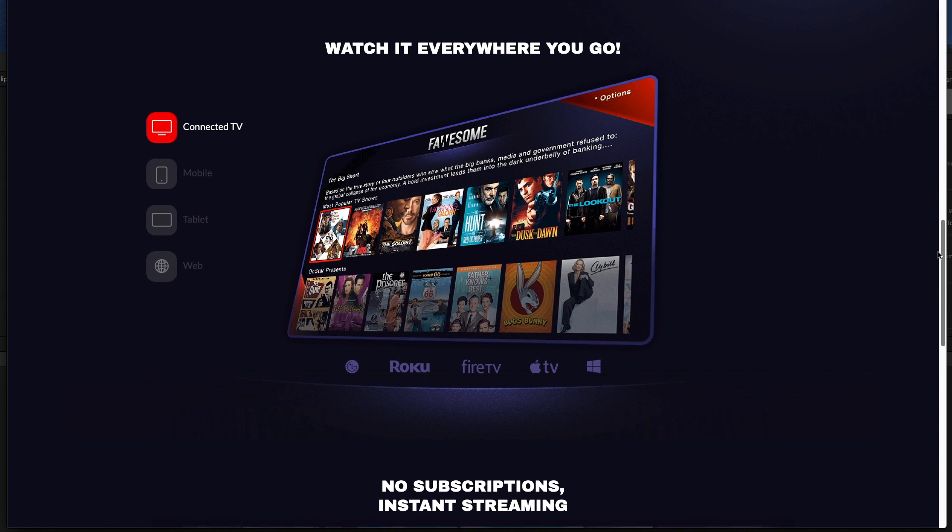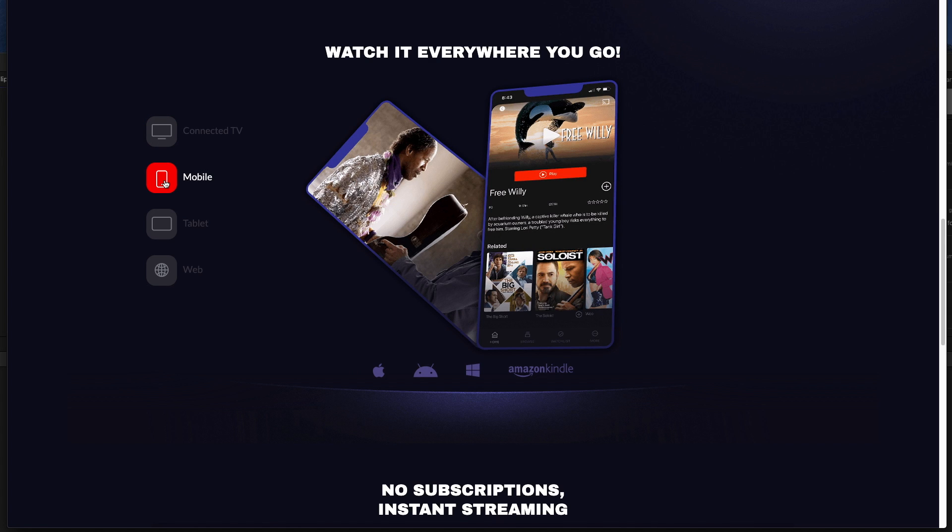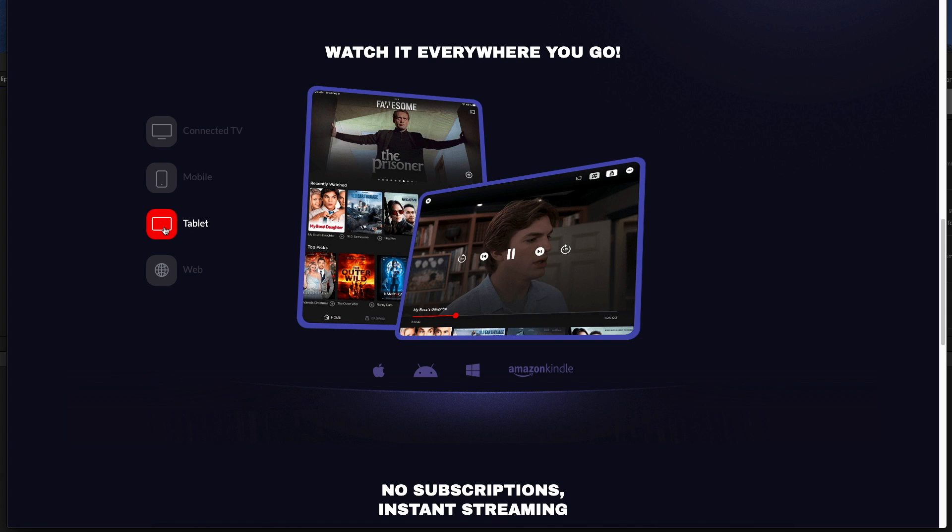So this app is called FawesomeTV, and the content library of FawesomeTV is updated almost daily, so there's always something new for you to watch.